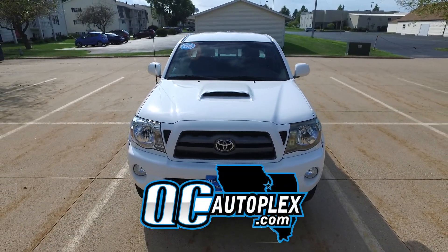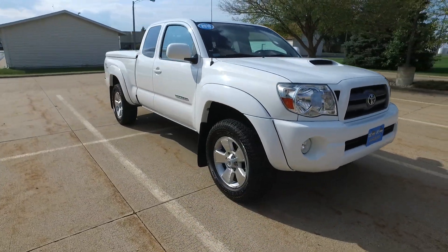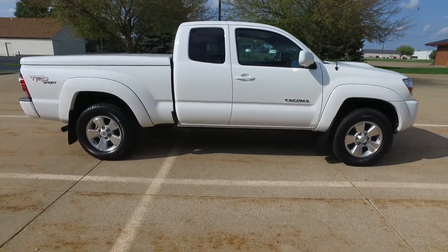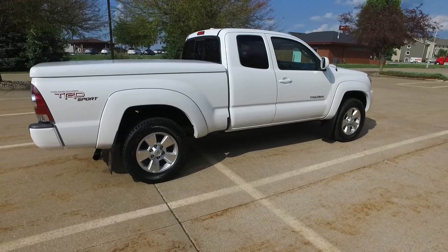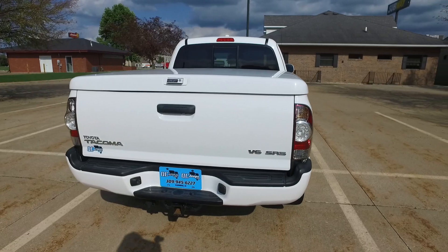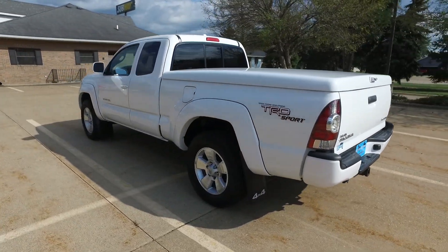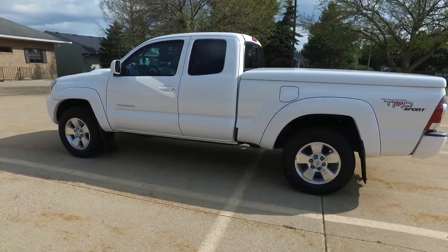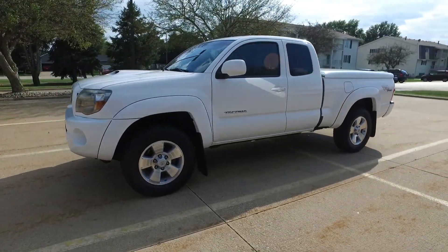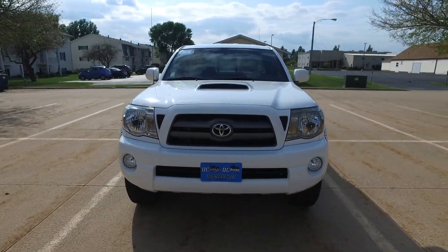QCAutoPlex.com — hello again everyone. We're checking out this 2010 Toyota Tacoma, a TRD Sport SR5 4x4 with only 45,000 miles on it. Power everything on the inside, the interior is super clean. It has a backup camera, tonneau cover, bed liner, a brand new set of Kumho tires, and V6 power under the hood. Beautiful white exterior — let's take a closer look.